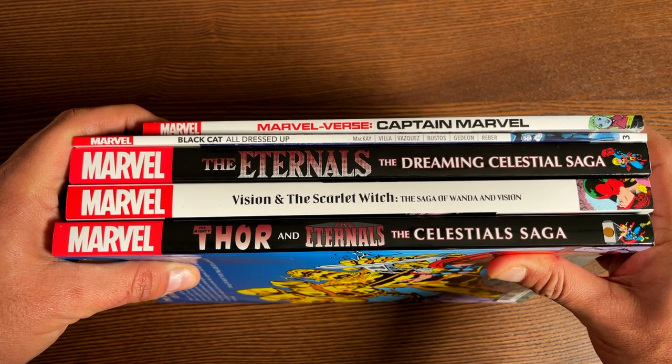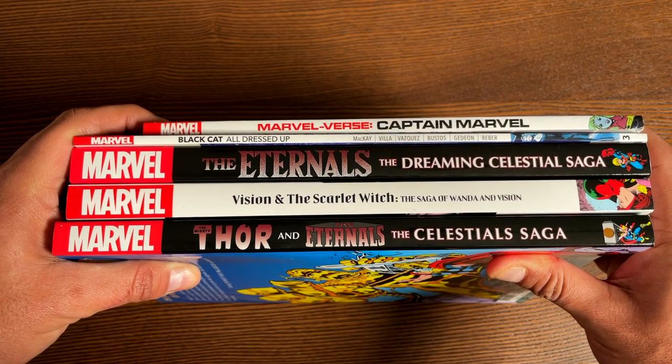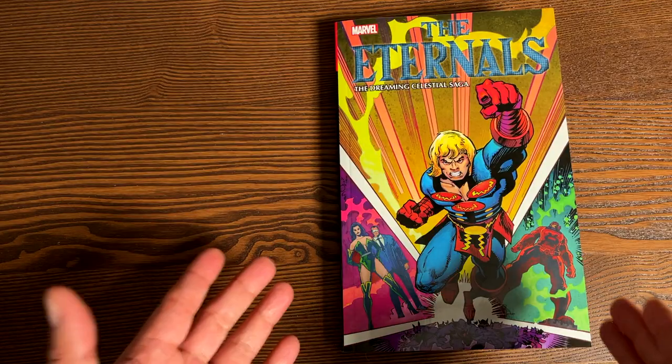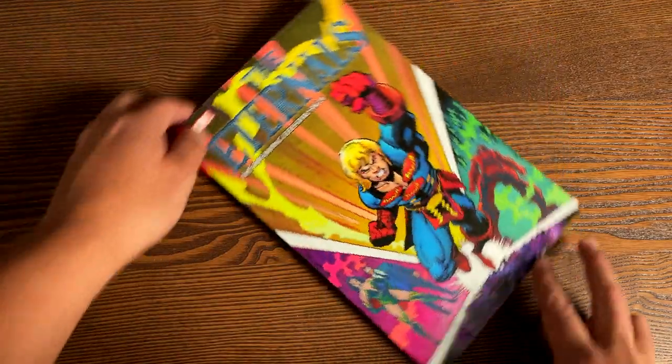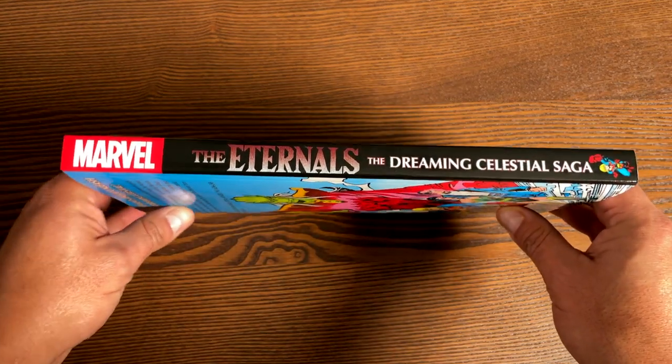It is spine-watching time, and also a time to remind you to hit that like button and subscribe if you haven't subscribed yet. The Eternals: The Dreaming Celestial Saga — everything's a saga. As a matter of fact, the last book I'm going to be looking at is called The Saga, but that wasn't the original title.